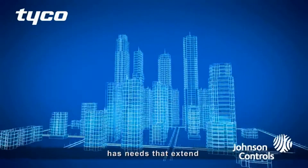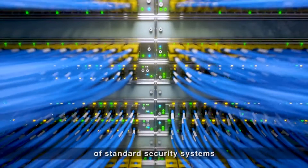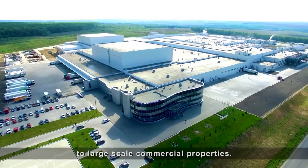When a growing enterprise has needs that extend well beyond the limitations of standard security systems, it's time to step up to PowerSeries Pro, Tyco's solution for small businesses to large-scale commercial properties.